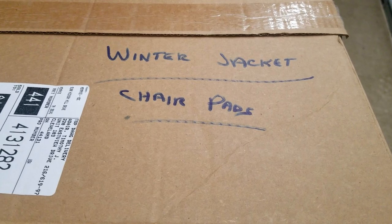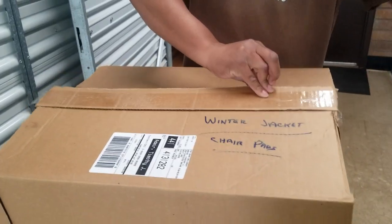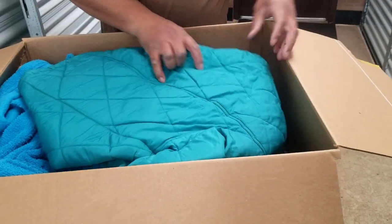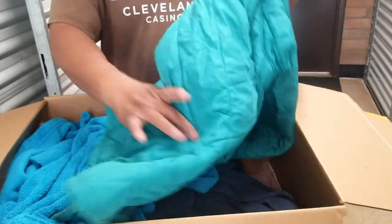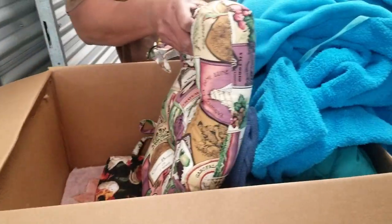This one says winter jackets and chair pads. There's a winter jacket — it's dirty, it's got some burn marks in it. We definitely haven't smelled smoke yet here. And here are your chair pads.